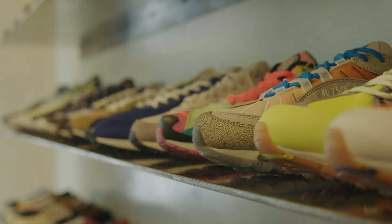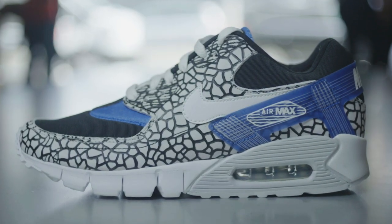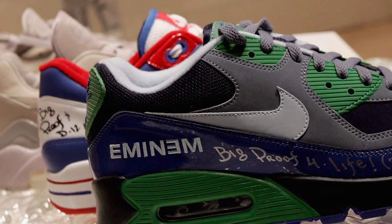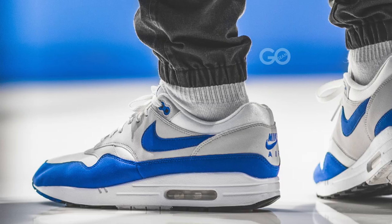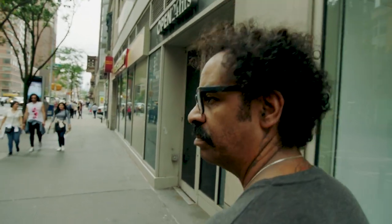Sometimes there's fatigue when a silhouette is really run into the ground and everyone collabs on it. So Nike kind of reserved the Air Max 90 silhouette for really special collabs. In all honesty, everybody wants to do a collab with the Air Max 1 — the Air Max 90 is still an acquired taste. Air Max 90 guys are different than Air Max 1 guys: different swag, different walk, different type of talk.